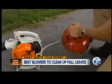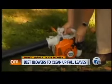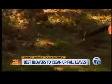For added mobility, gas-powered blowers pack power without the cord. Consumer Reports recommends this steel model for $150. It combines impressive leaf blowing and easy handling, too.